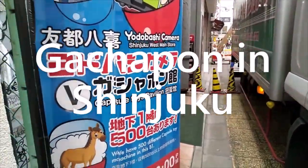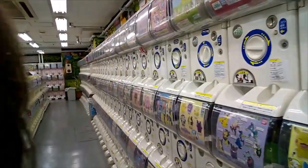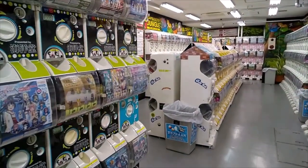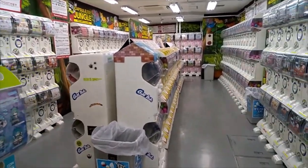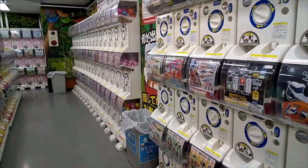This rather unassuming entrance leads to a basement emporium of capsule toy vending machines known as Gachapon or Gashapon in Japanese. I'm reliably told there are 500 machines here.